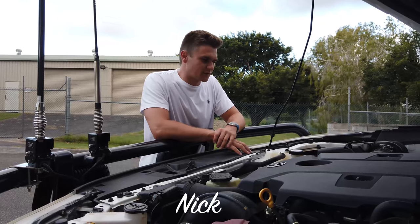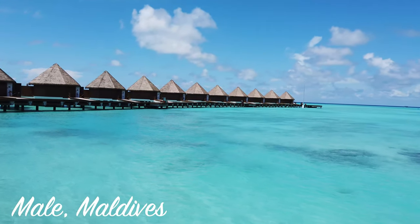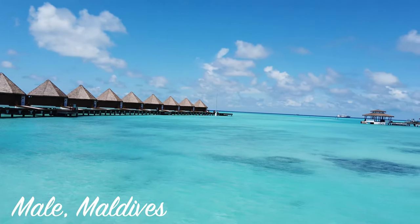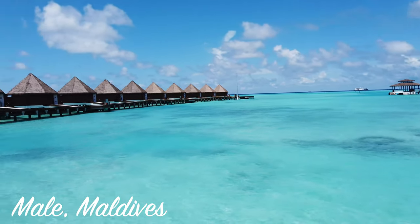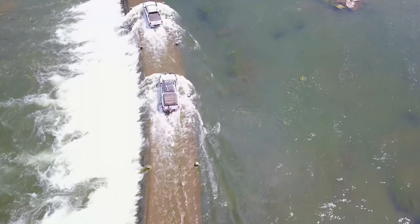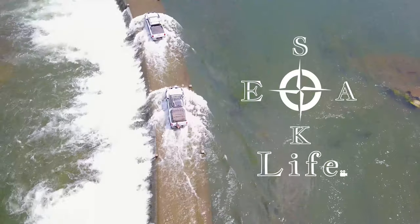I'm Beth and this is Nick. We share our passion for adventure through these videos, not only around Australia but around the world, going to some of the most exquisite locations. Subscribe and seek life with us.